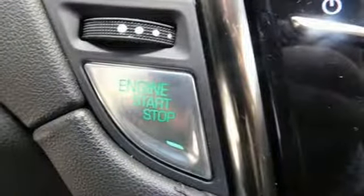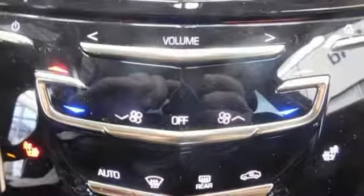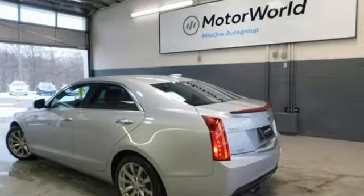Sport suspension, external memory control, dual zone climate control, gas pressurized shocks, auto dimming rear view mirror, and automatic transmission.